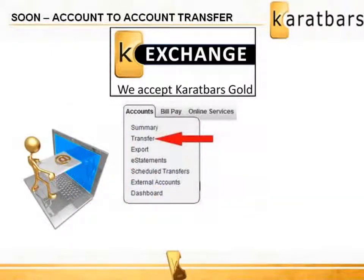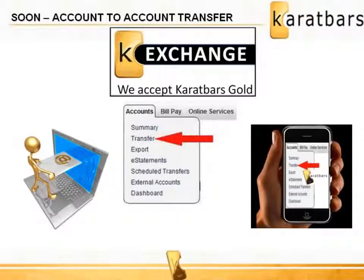Soon all Karatbars gold account holders will have the ability to transfer gold from account to account in any denomination. An iPhone app is also being developed for transactions to be done by phone.